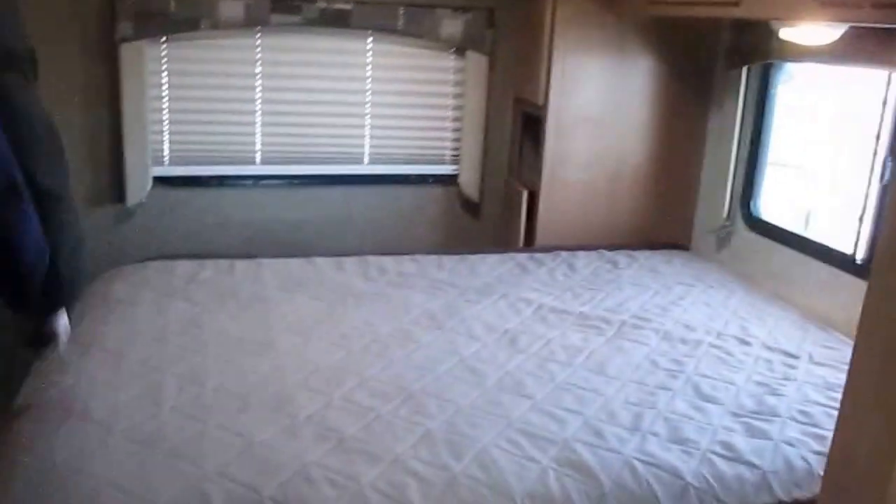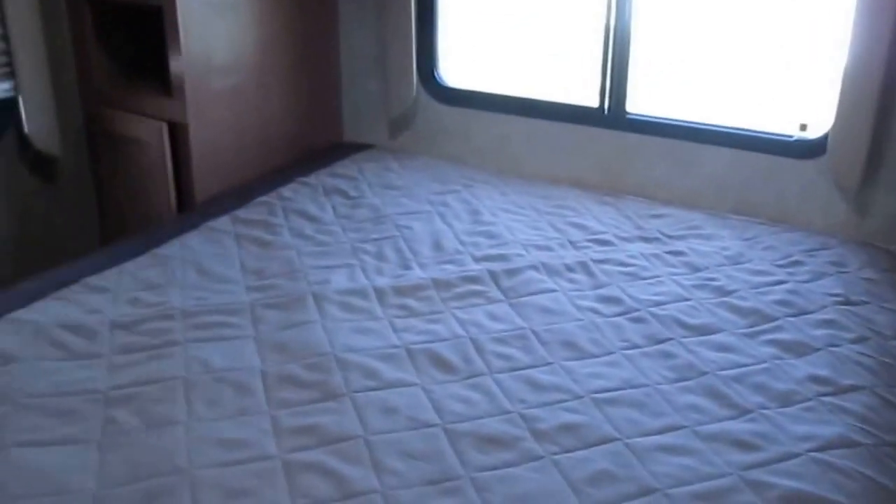Huge storage in the bedroom. Nice high-hanging closet. Storage, storage, storage, storage — and more storage. Looking around a clean bed. Privacy shades on the windows.